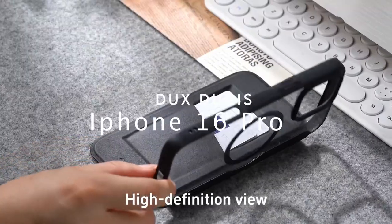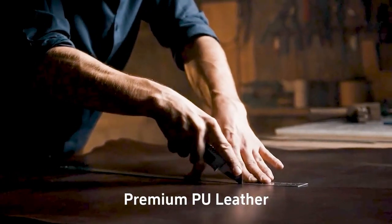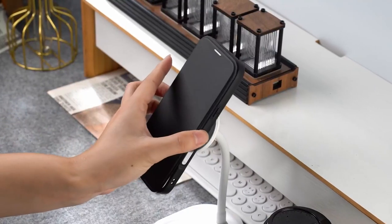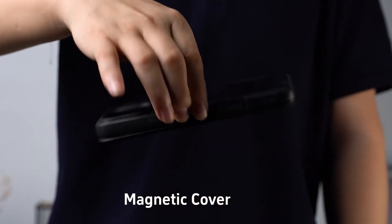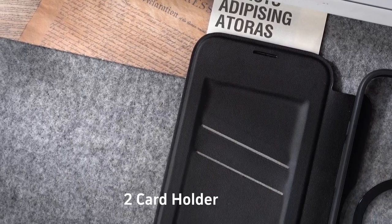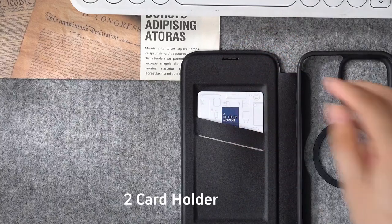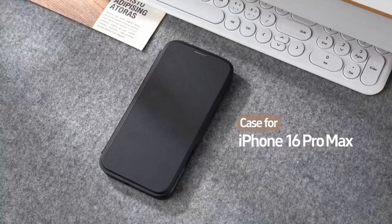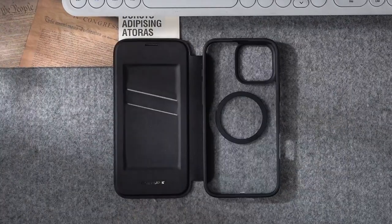Number four: Ducks Deuces. The Ducks Deuces case for the iPhone 16 Pro is designed with both style and functionality in mind. It's exclusively compatible with the iPhone 16 Pro, ensuring a perfect fit. A standout feature is its advanced RFID blocking technology, which protects your sensitive credit card information from potential thieves. This case cleverly accommodates two credit cards or one credit card and some cash, making it practical for daily use and travel.